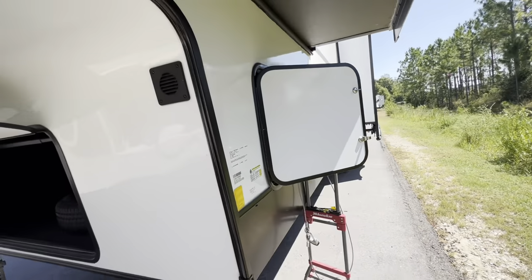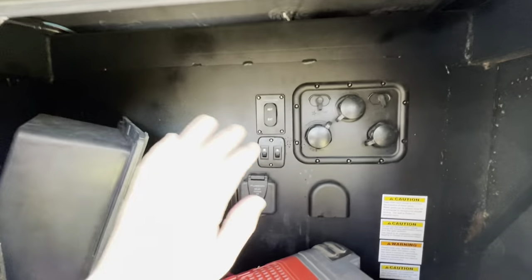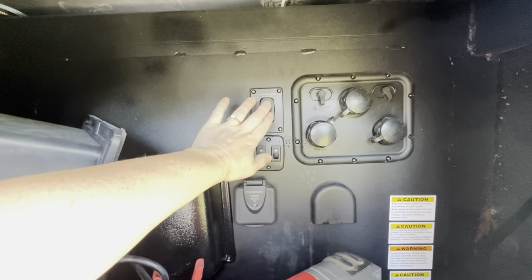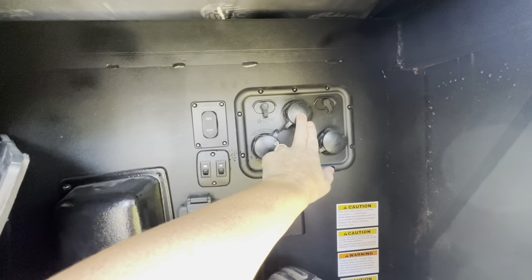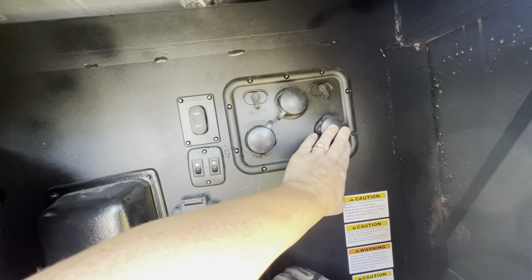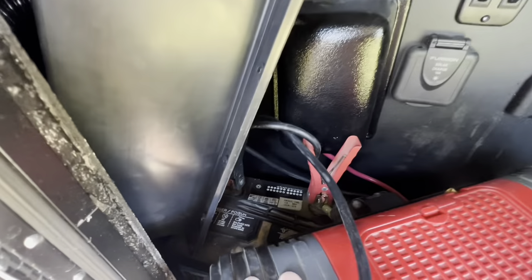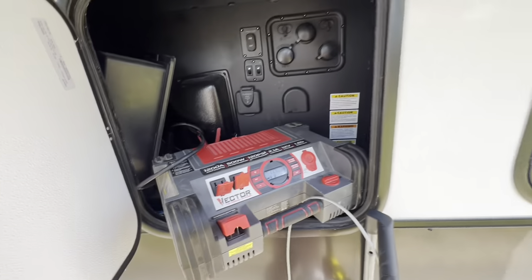Moving over to this side, we have a cubby that has the controls for our landing legs. We've got our tank flush, the city fill, and the potable drinking water. We are prepped for solar in the event you wanted to add a solar panel. And we've got our battery right here — I've got us hooked up to our jump box.